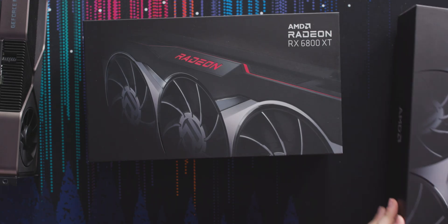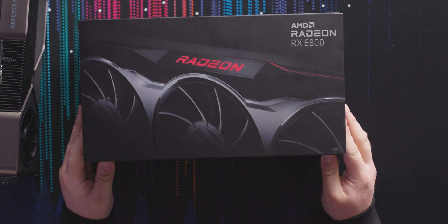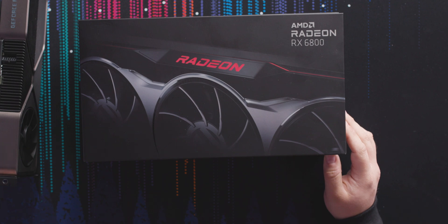The RX 6800 meanwhile is sort of a competitor for the RTX 3070. It looks like it completely trounces it based on AMD's data, but at the same time it's $80 more at $579. This only costs about $70 less than the RTX 3080 — what is AMD smoking right now? That's ridiculous.